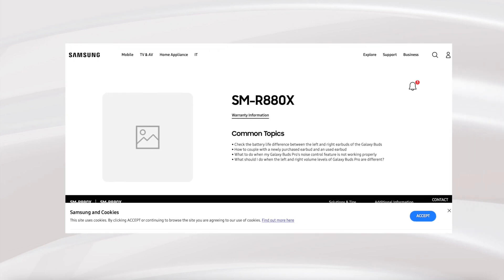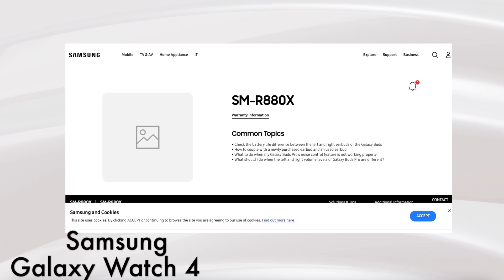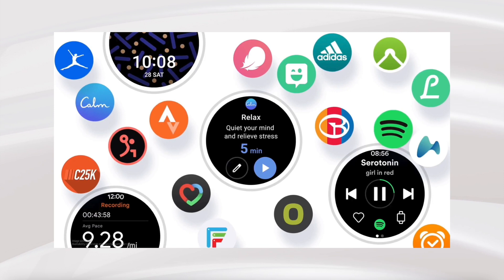Hey, what is up everyone! Today at Samsung's MWC event, everyone was hoping that the next Galaxy Watch would be announced, as the support pages for SM-R880X — the model number for the next Samsung Galaxy Watch 4 — also went live. But sadly, that didn't happen, and we have some news regarding the next wearable from Samsung that we will discuss in this episode.